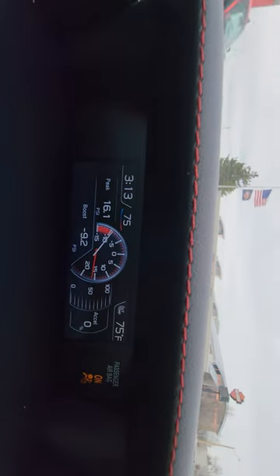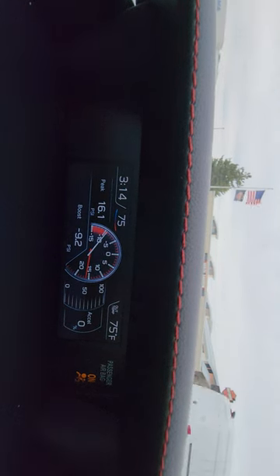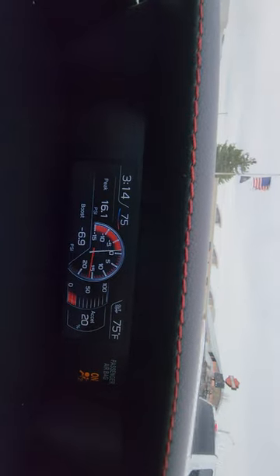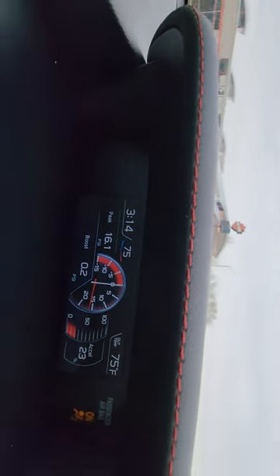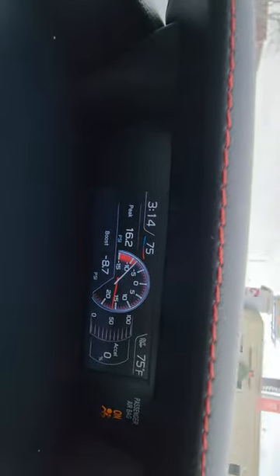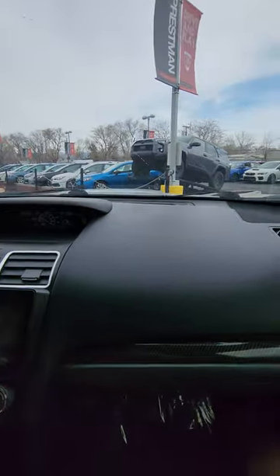I'll go ahead and focus on this for the hold here. Beautiful acceleration. And we're back — let me know if you need any other questions answered or any more video. Thank you, bye.